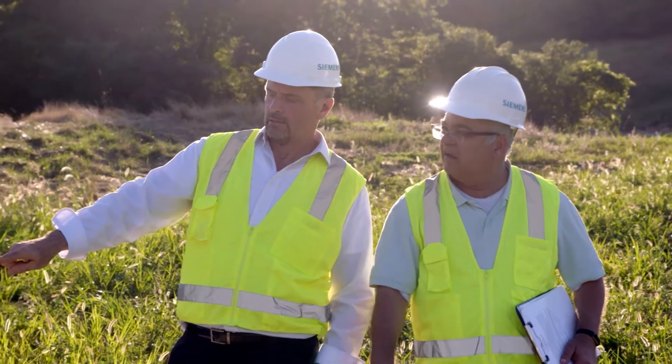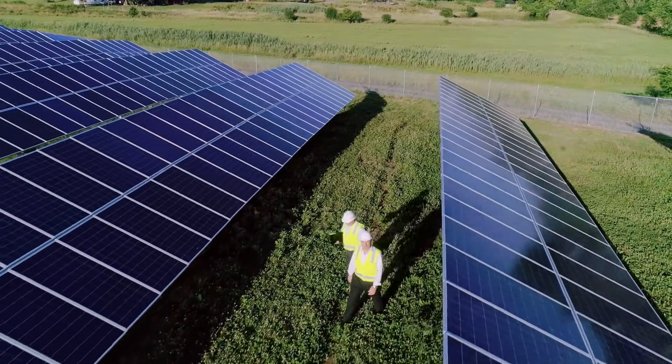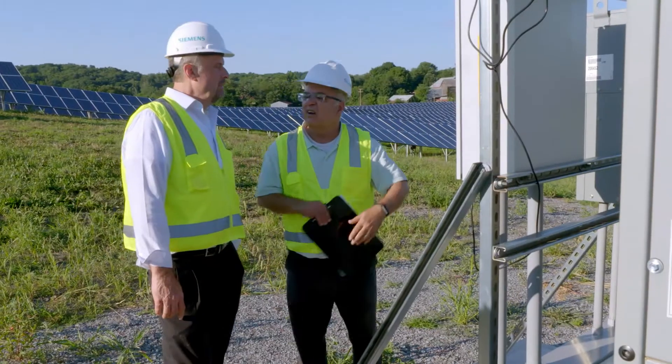As a project manager and construction manager, you can pre-plan different contingencies. We go through all our risk analysis during that time.